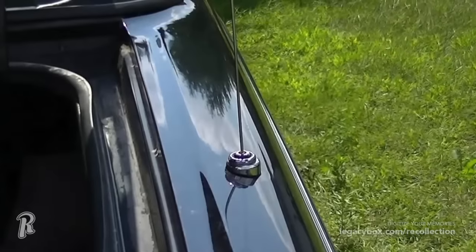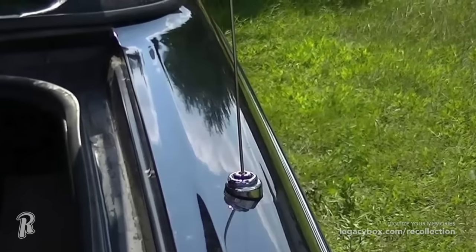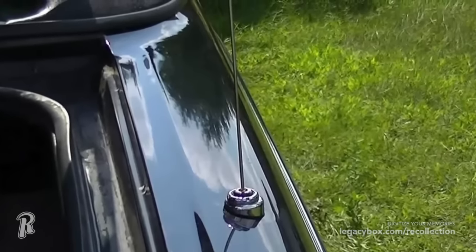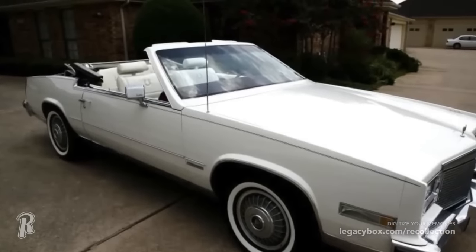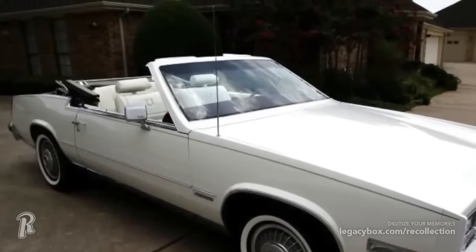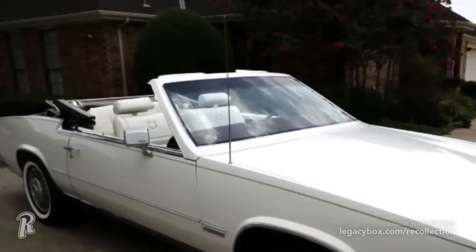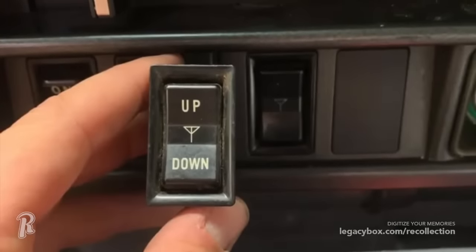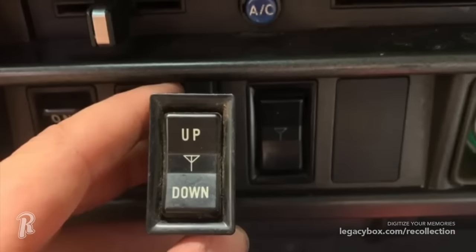Car buyers used to complain about their antennas getting either stolen or damaged at the car wash, so automakers decided to solve this problem by introducing power antennas. These were used on cars well into the early 2000s, and there were a lot of benefits to a power antenna. But the drawback was that the antenna became more complicated to replace or repair, and could cost hundreds of dollars. Fortunately, over time automakers figured out how to incorporate the antenna into the design of the car, and the power antenna became a thing of the past.